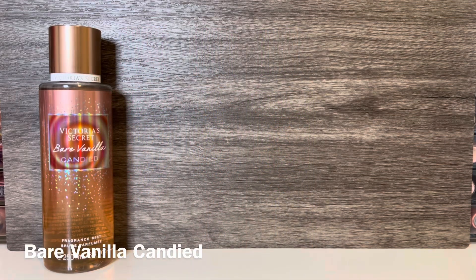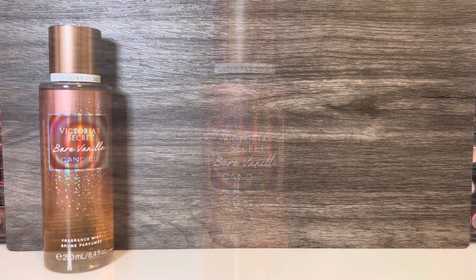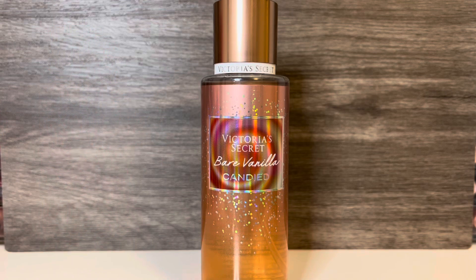The first scent in the collection is Bare Vanilla Candied, which comes in the golden brown bottle. This has notes of strawberry sprinkles, marshmallow flower, and warm vanilla. It opens with warm vanilla, and I feel like some of the cashmere from the original Bare Vanilla is present as well. There's a light fruity sweetness, but it doesn't smell like fresh strawberries — it has a candied feel and really does smell like sugary strawberry cake sprinkles. The marshmallow flower adds a softly powdery marshmallow that feels more gourmand than floral, and combines nicely with the vanilla.